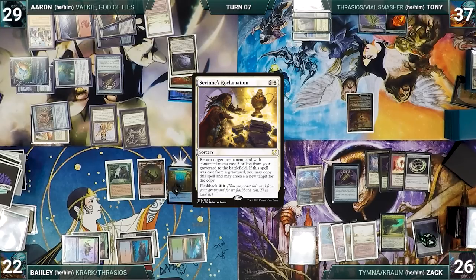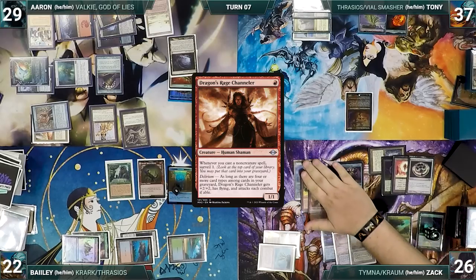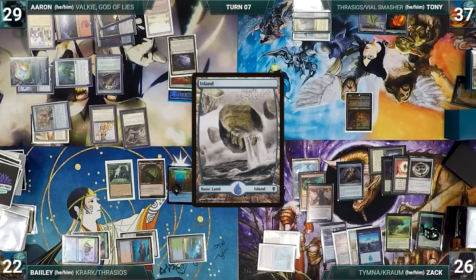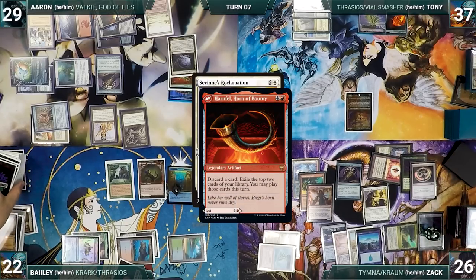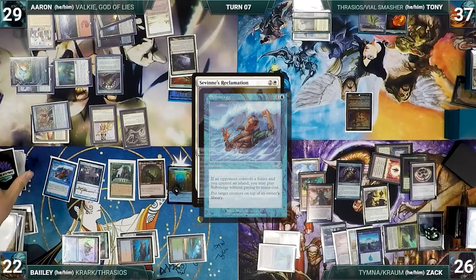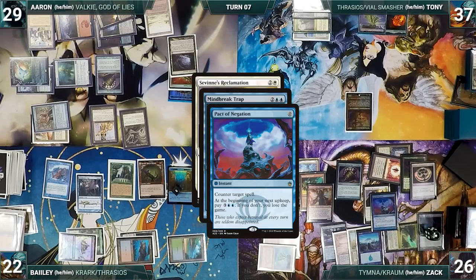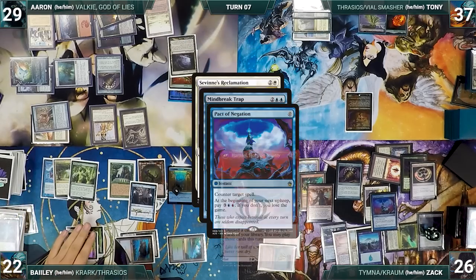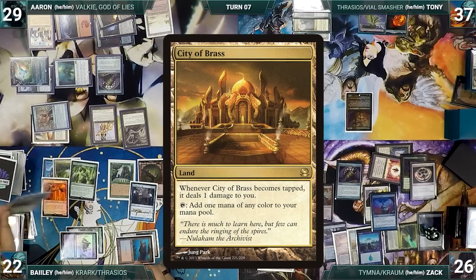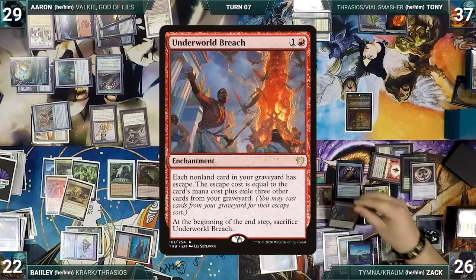Zack casts Savine's Reclamation targeting Underworld Breach. In response, Bailey activates Harnfell, discarding Deserted Temple to exile Mind Break Trap and Submerge. He casts Mind Break Trap from exile for its alternate cost, targeting Savine's Reclamation. In response, Zack casts Pact of Negation. Bailey activates Harnfell twice more, exiling Exotic Orchard, Worldly Tutor, Dualcaster Mage, and City of Brass — but Mind Break Trap is countered and Savine's resolves. Zack returns Underworld Breach to the battlefield, then escapes Time Twister. Each player shuffles their hand and graveyard into their library and draws 7. Zack casts Dockside Extortionist, creating 10 treasures, then casts Counterbalance.